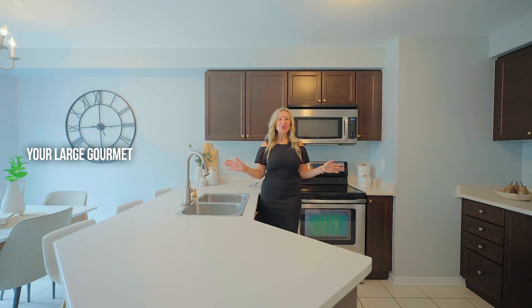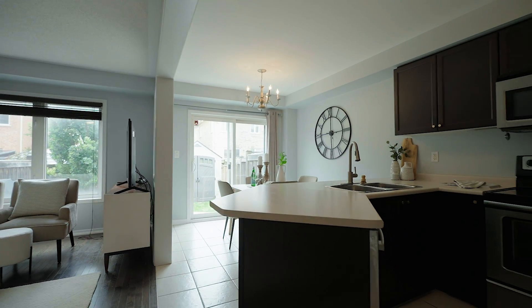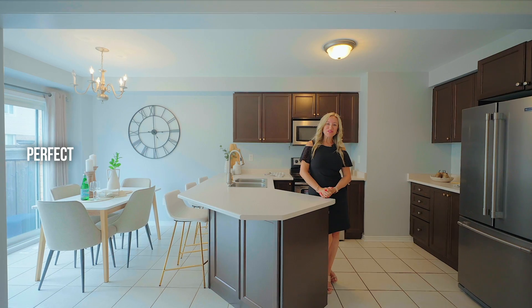Your large gourmet kitchen offers a breakfast bar, an eat-in space, and overlooks the family room, perfect for entertaining.